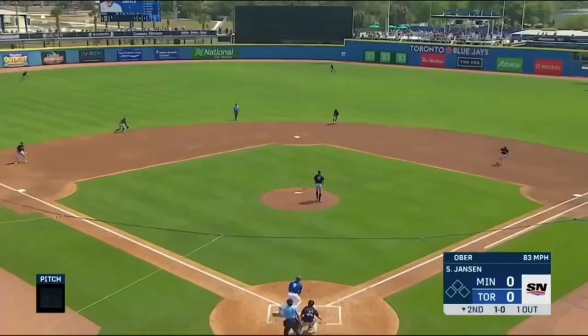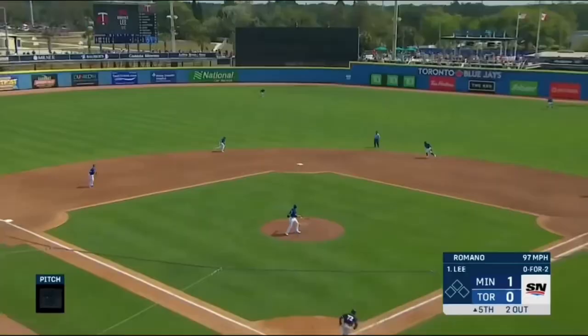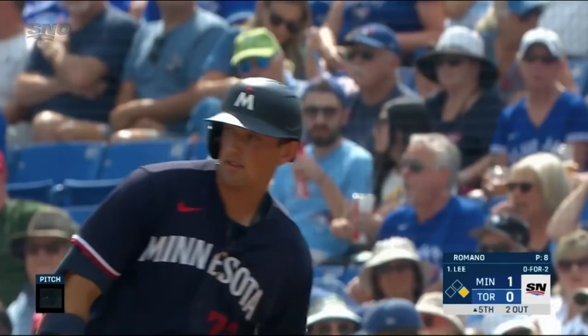He's ranging to his left, makes a nice off-balance and on-target and strong throw. He gets a single off of Jordan Romano, a really good reliever for Toronto on their Major League club.